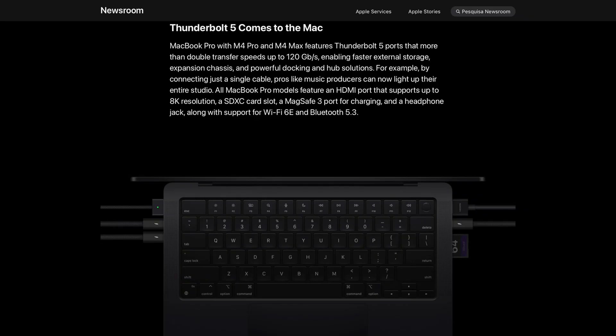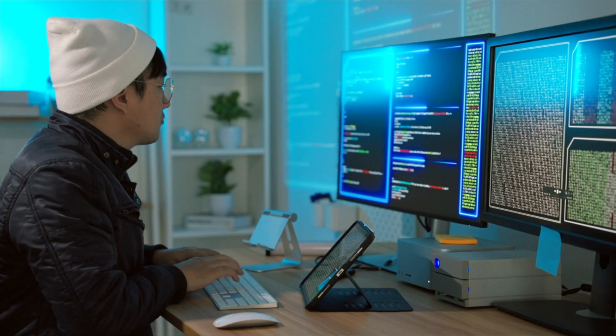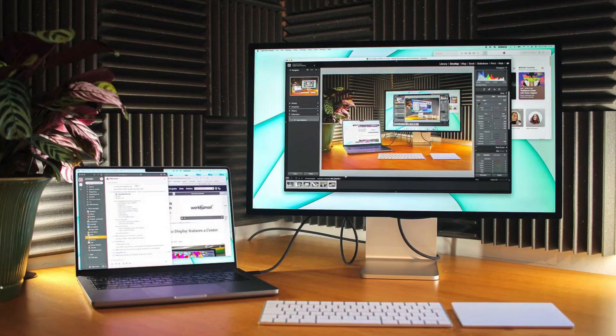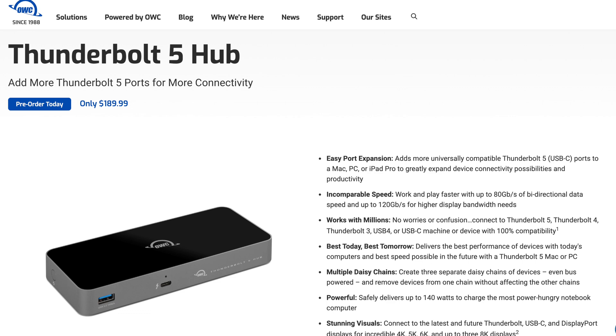When it comes to ports, it still has the same number as before, but now they are Thunderbolt 5 instead of Thunderbolt 4. Thunderbolt 5 supports DisplayPort 2.1, which allows for much higher bandwidth, meaning smoother performance when using higher refresh rates or connecting multiple high-resolution monitors simultaneously. That said, for most people and creators, Thunderbolt 4 is already more than enough — it's been sufficient since the M1 Pro launch. Plus, there aren't many Thunderbolt 5 devices like external SSDs or hubs available yet, and the ones that exist are incredibly expensive. So while Thunderbolt 5 is nice to have, it feels more like a feature for future-proofing at this point.